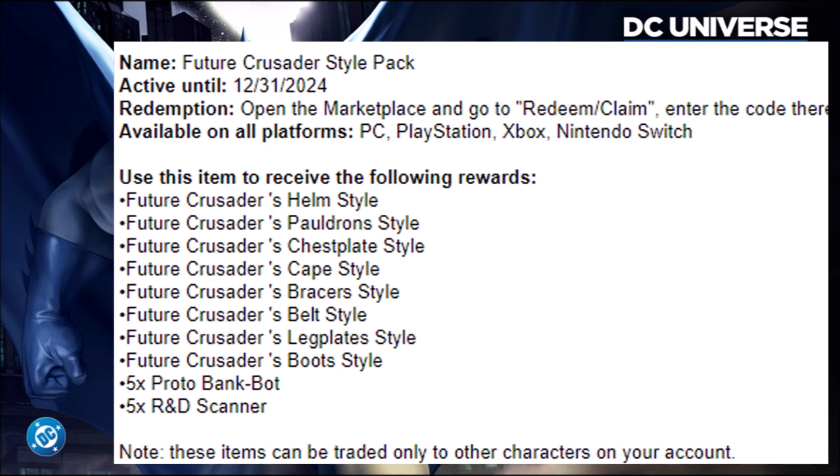One last thing: I do have some codes for a future Crusader Styles pack, and I will give out the codes a bit later this week. I'm not sure if I'll do it Friday for Live at 5 or make a stream specifically for those codes. I'll probably do it like last time — a live stream where I give out the codes and answer people's questions. The codes will give you the future Crusader Style pack: the full future Crusader Style, five Proto Bangbots, and five R&D Scanners.